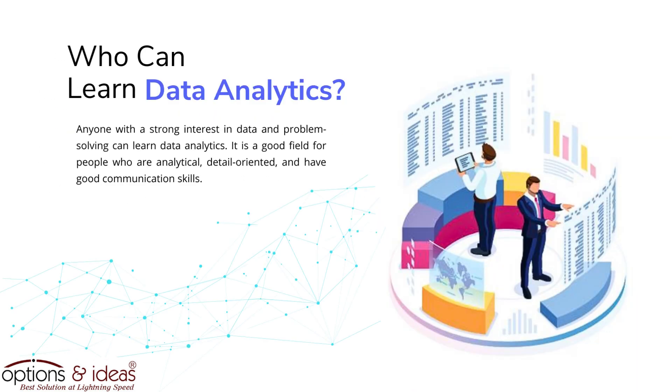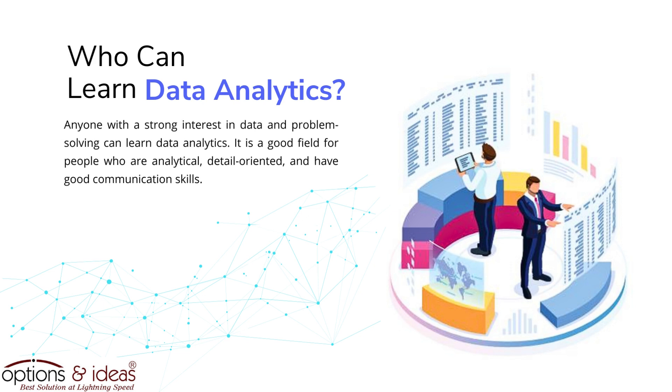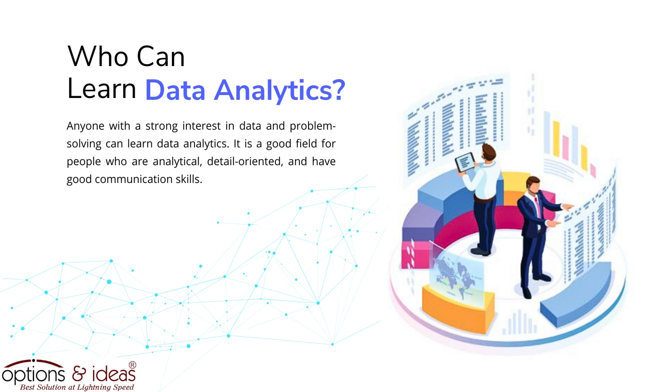Who can learn data analytics? Anyone with a strong interest in data and problem solving can learn data analytics. It is a good field for people who are analytical, detail-oriented, and have good communication skills.